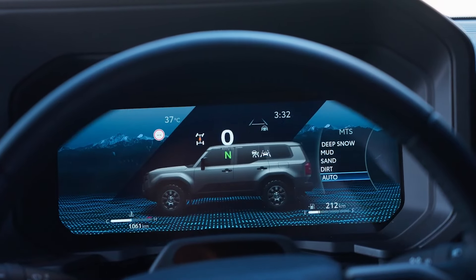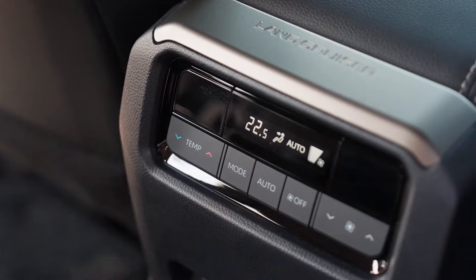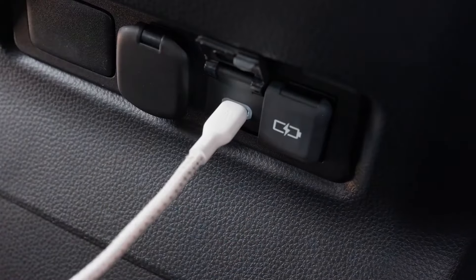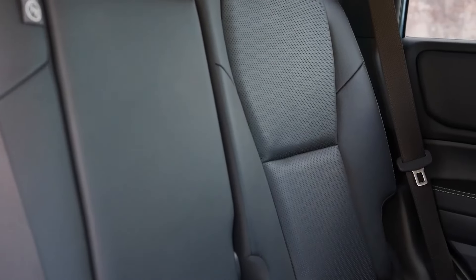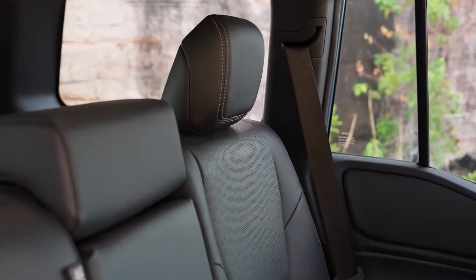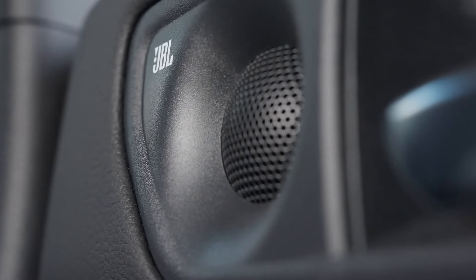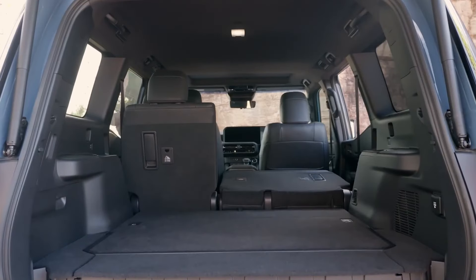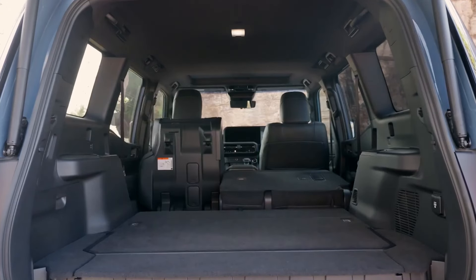Step inside, and you'll quickly forget you're in a rugged SUV. The Prado Altitude's cabin is all about blending functionality with luxury. The seats are wrapped in high-quality leather upholstery, and both the driver and front passenger get power-adjustable seats with heating and ventilation. The dashboard is dominated by a 12.3-inch touchscreen infotainment system — big, bold, and intuitive. It comes loaded with Apple CarPlay, Android Auto, satellite navigation, and even a premium JBL sound system.